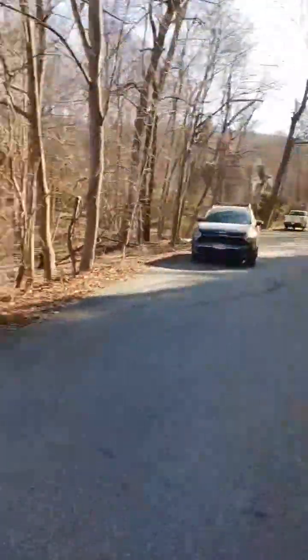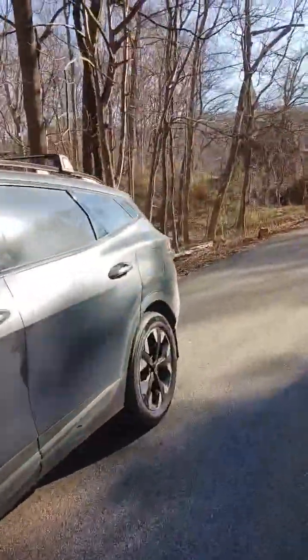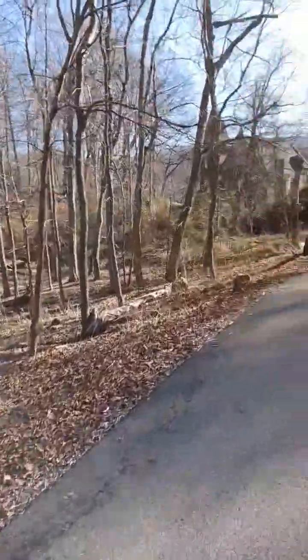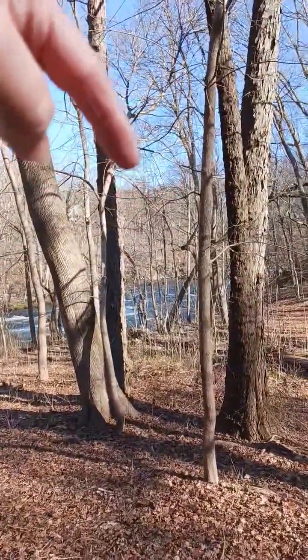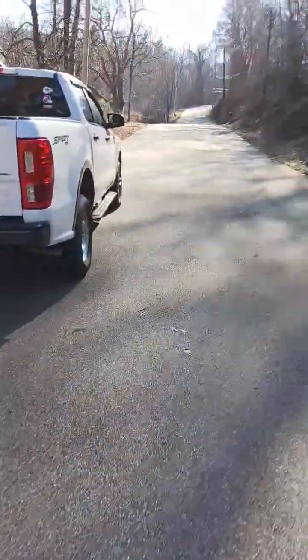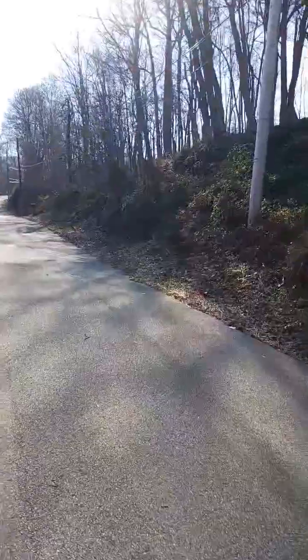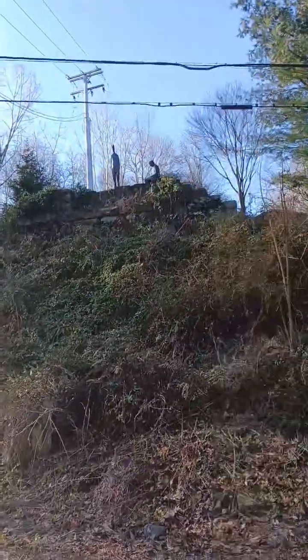Then we'll go up to where the railroad trestle was. Looks like it came across right about there somewhere. There's where the trestle was — right there. That could have been the other side right there. Right about there.